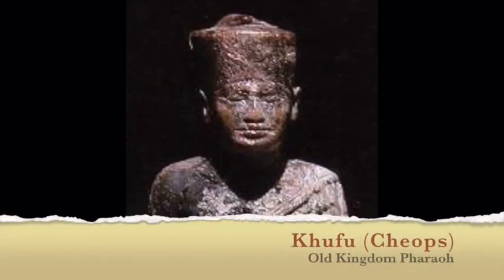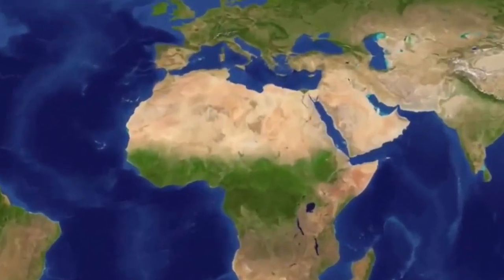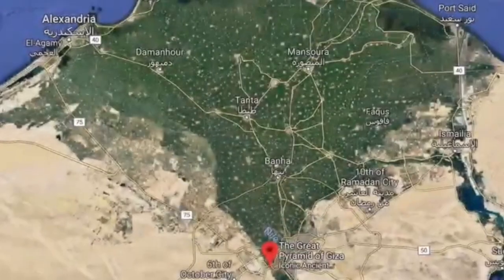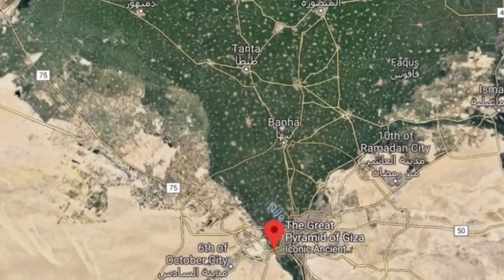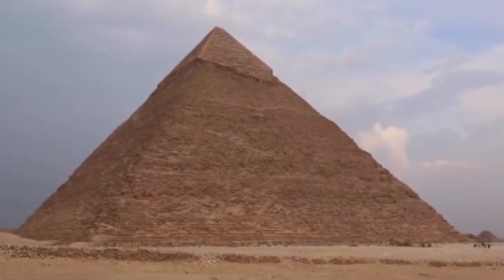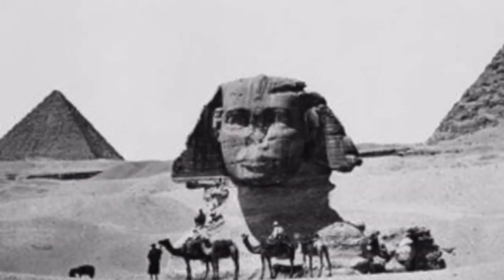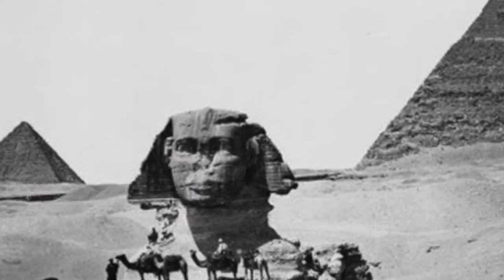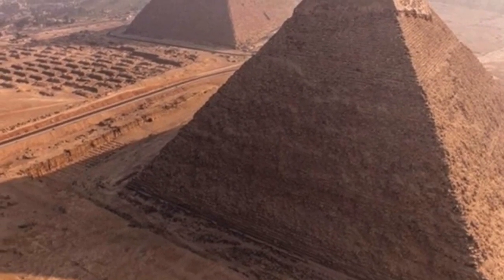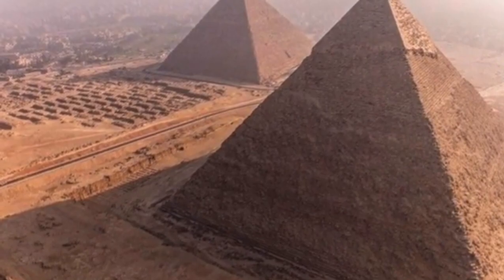Khufu was one of the great pharaohs of the Old Kingdom. Although considered a great and wise pharaoh in Egypt, the most lasting part of his 23-year reign is his very famous pyramid. Khufu's Pyramid is better known as the Great Pyramid in Giza. Because the Great Pyramid is such an interesting structure and the last remaining of the Seven Wonders of the Ancient World, it was not uncommon for me to require students to know some of the major features of the Great Pyramid.